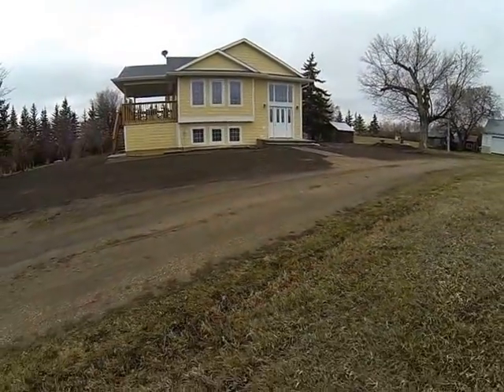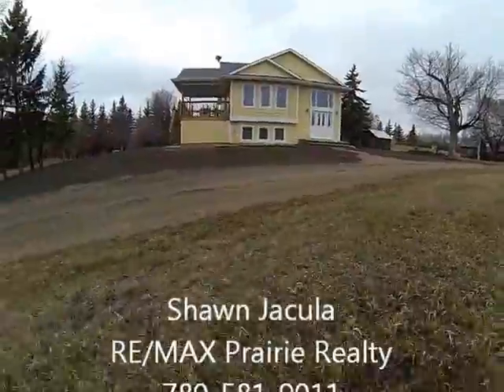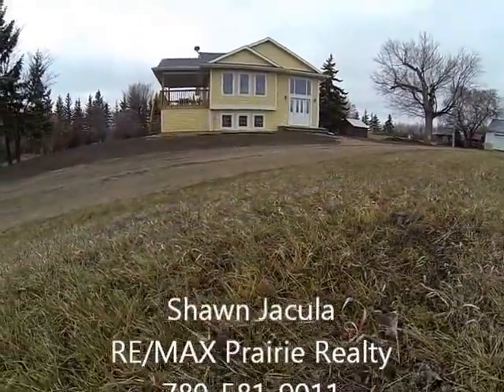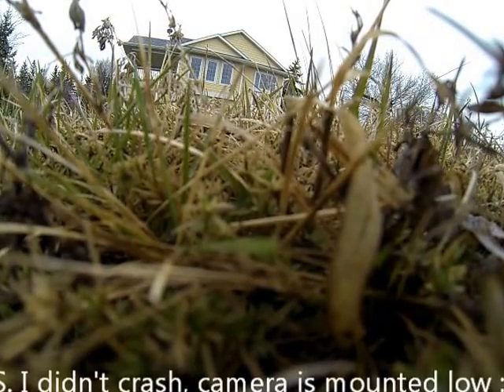Thank you for having a look at this property with me. My low fuel light just went on so I better get down here. If you want to have a look inside, please give me a call at 780-581-9011.